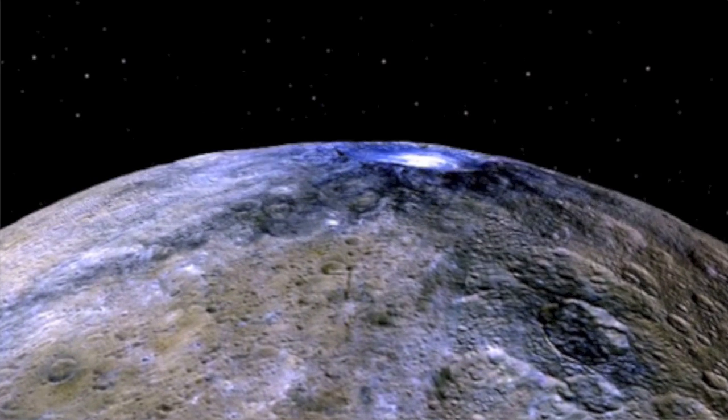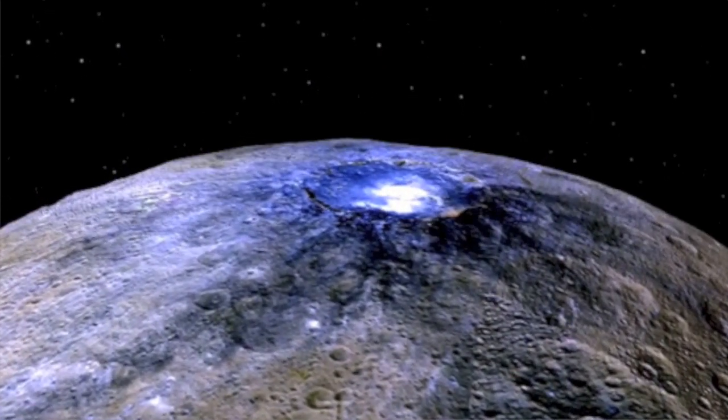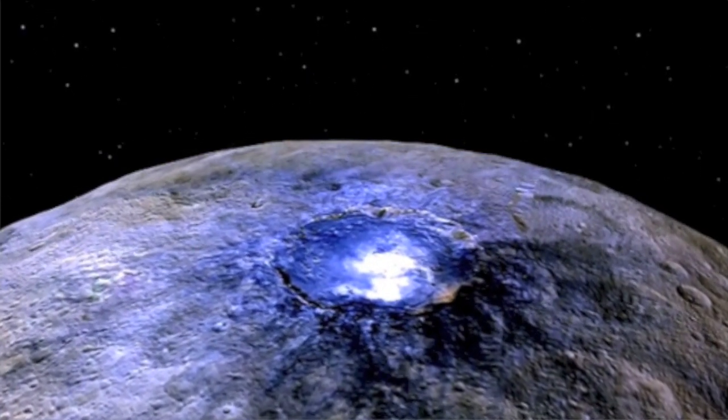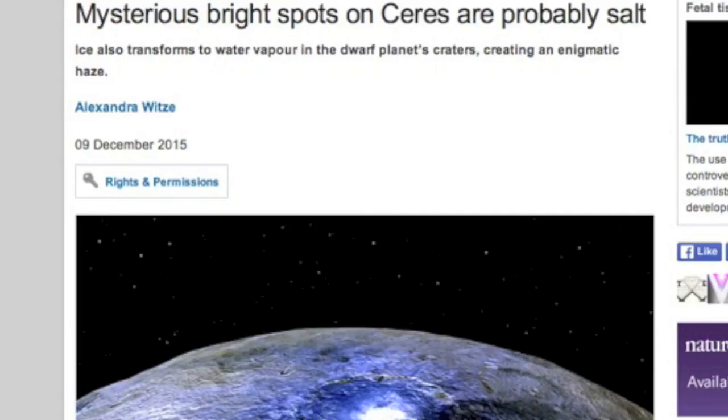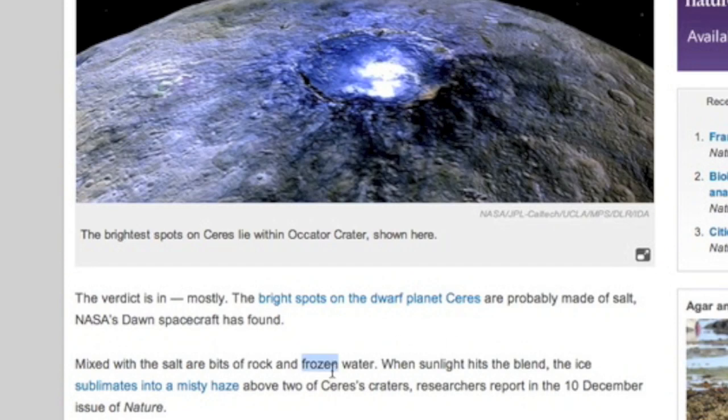We now think we know what the Ceres lights are made of. Salts and water dominate that part of the rocky surface, which gives it amazing reflectivity, but it also produces a light mist under the influence of sunlight that can cause the bright effects to linger almost beyond the boundary of sunlight.